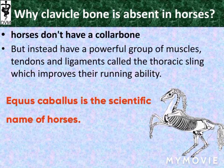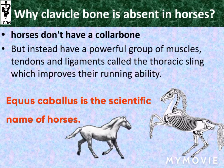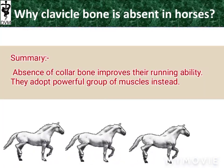Equus caballus is the scientific name of horses. The summary of all discussion is here — watch the slide.